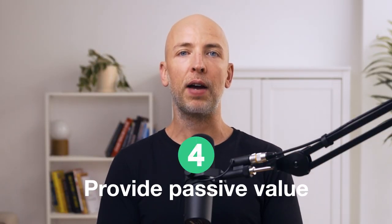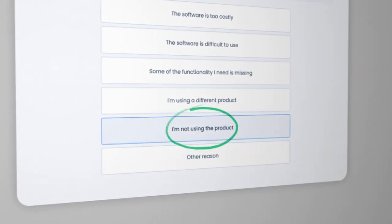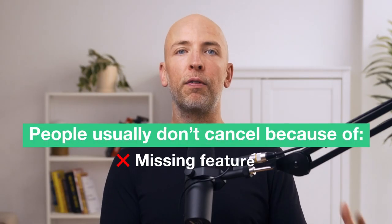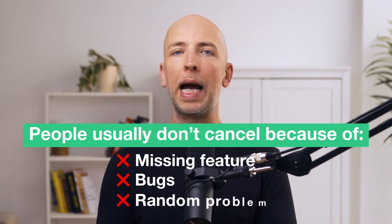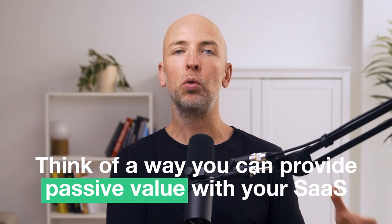The last thing that helped us reduce churn was to provide passive value. If you've been in SaaS for a while, you probably realize the number one reason people cancel is 'I don't use it anymore.' It's usually not because you're missing a feature or they ran into a bug — it's usually because they're not using the product, so they cancel. So instead of putting the onus on them to log in and remember to get value, think of a way you can provide passive value with your SaaS.